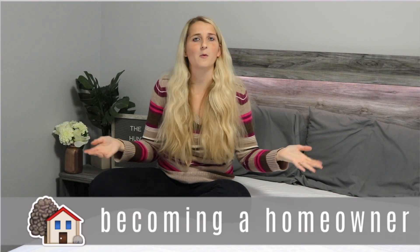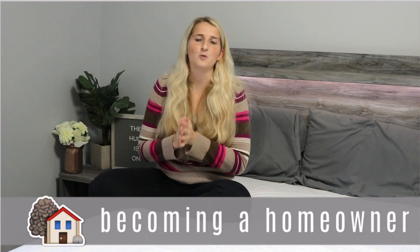Welcome back to my channel. Today I'm filming the fourth episode of my new series called Becoming a Homeowner. In today's episode we're going to be talking about the whole house hunting process — searching for homes, looking at homes, and what happens when you go look at a potential home you want to purchase.